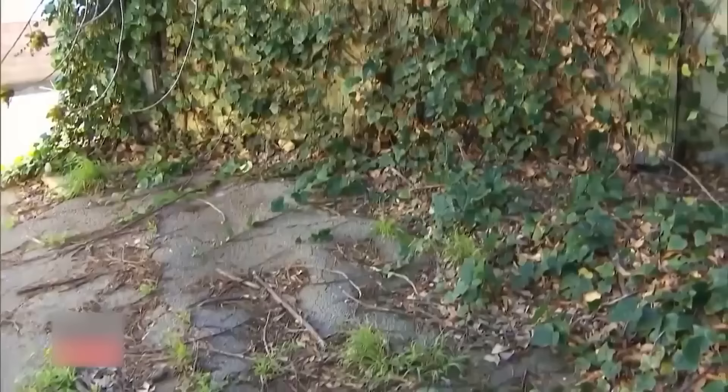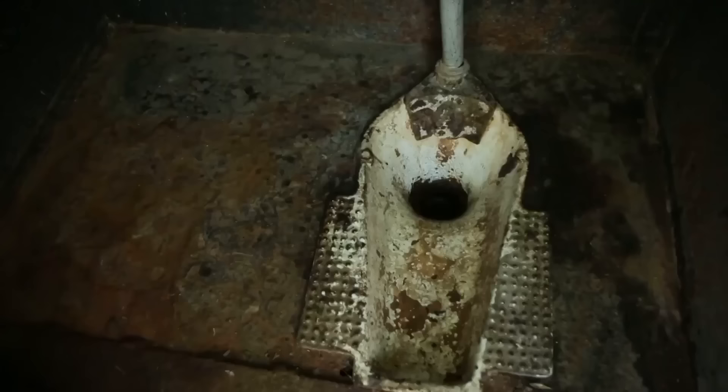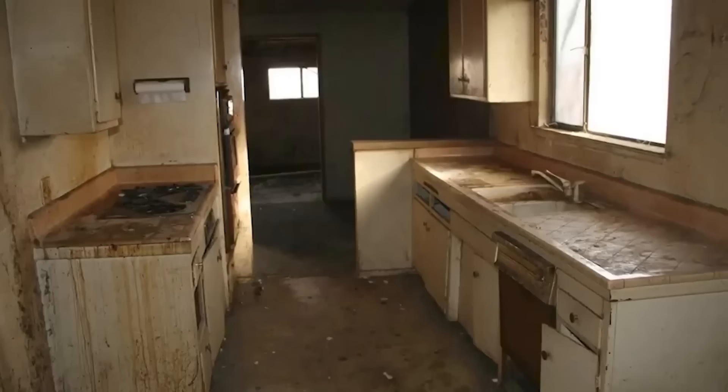The living room is nasty, but apparently it's better than the rest of the property. The garage is covered with vines and trees are pushing their roots up through the floor. The bathroom speaks for itself, to be honest — nobody really needs to look at that.